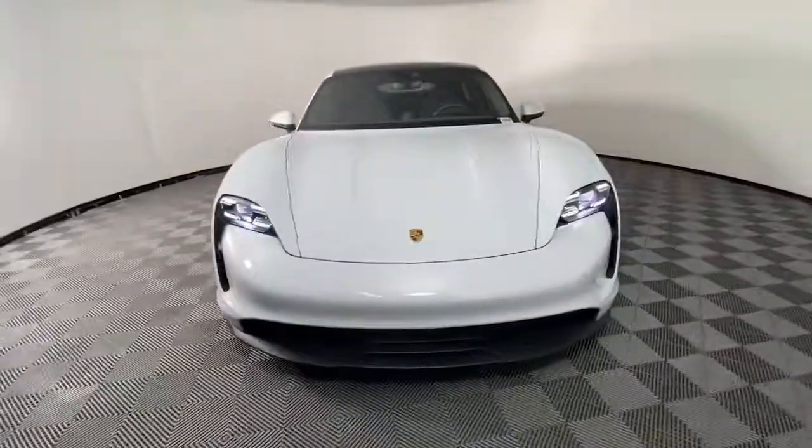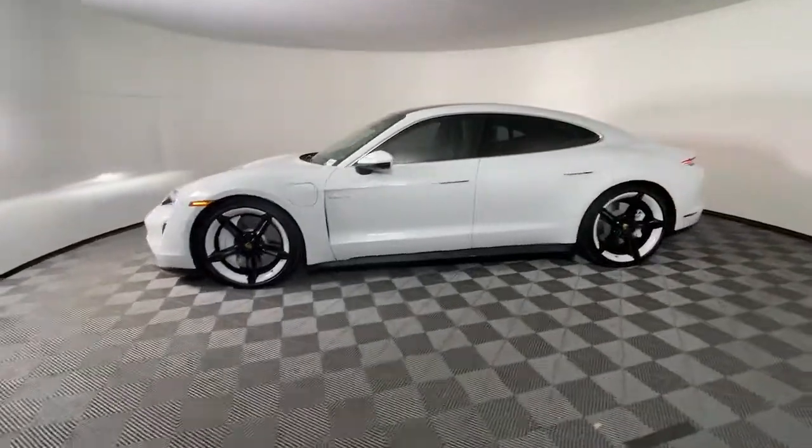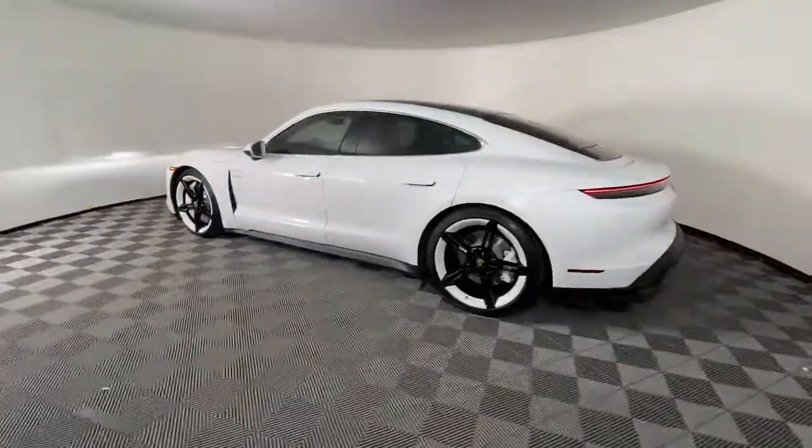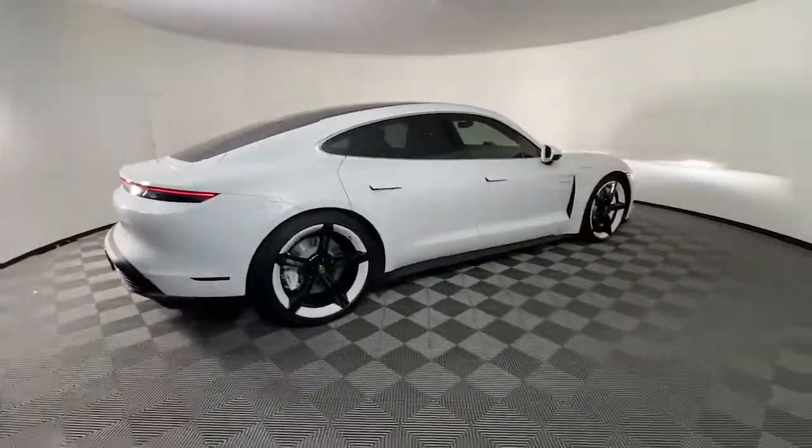Picture yourself in the 2020 Porsche Taycan. With less than 10,000 miles on the odometer, this vehicle provides excellent value. Now is the perfect time to start a fresh new chapter in your traveling life.